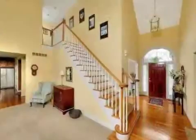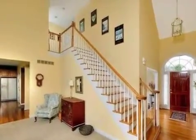On the outside, this property features an attached garage, a deck, and a brick exterior finish.